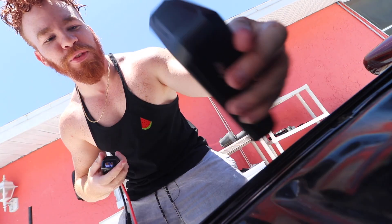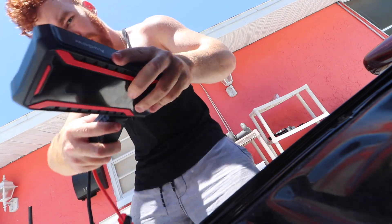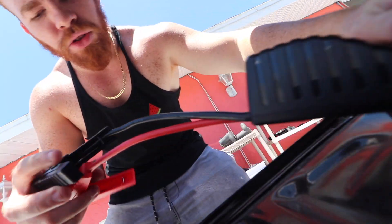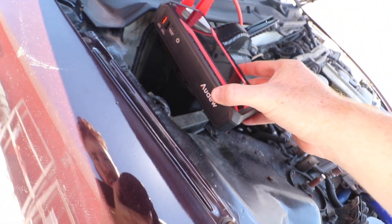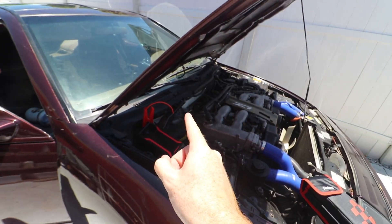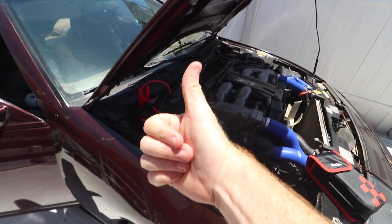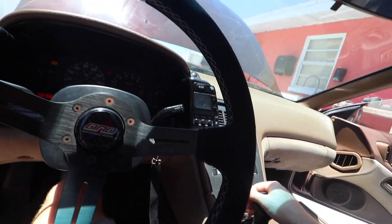We're gonna try it for the first time and it should work — if it does I'm gonna cry. You plug it in like this, BAM. Negative to negative, positive to positive, and I have to click to start. Now I think it's charging, so we're gonna try and start up again. Oh my god, that started way too quick!